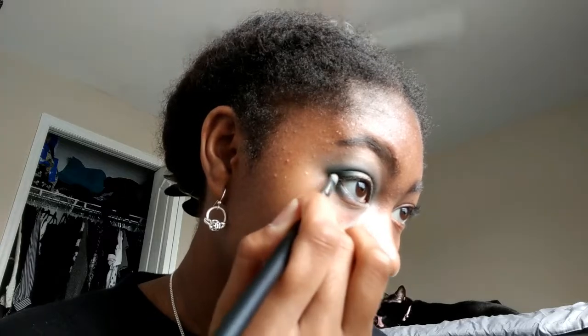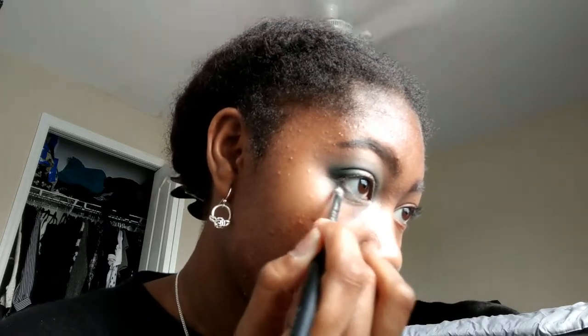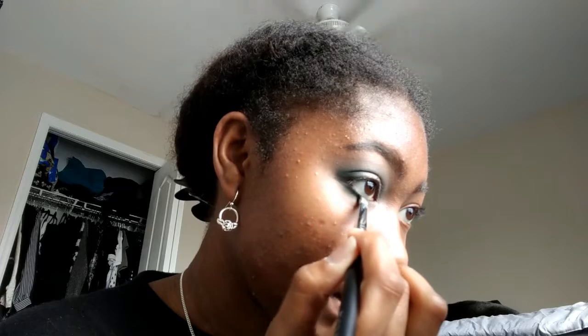For the lower lash line I'm pretty much going to copy what I did on top. I'll start with the shade Untamed on the pencil brush and be a lot more heavy-handed on the outer corner, then try to connect it to the upper outer corner, using little circular motions to blend the two together. I'm going to bring it down but be a lot heavier on the outer and a lot lighter on the inner. Then I'll take Destiny to blend out that shade as well.